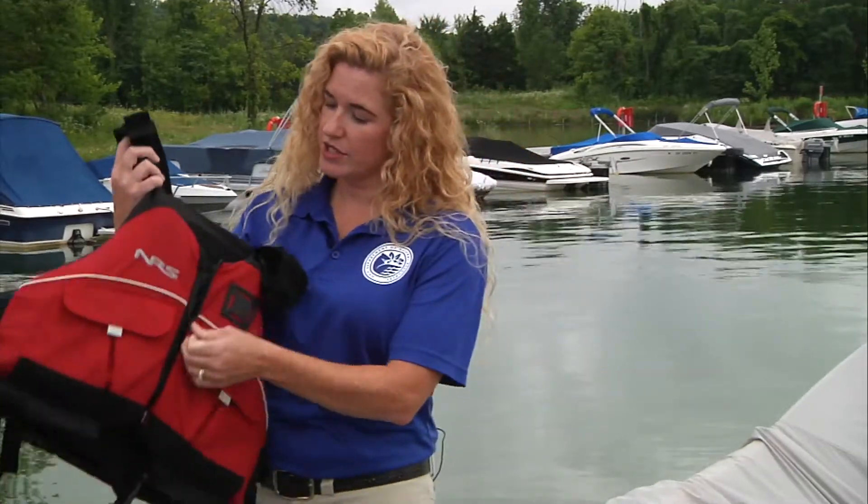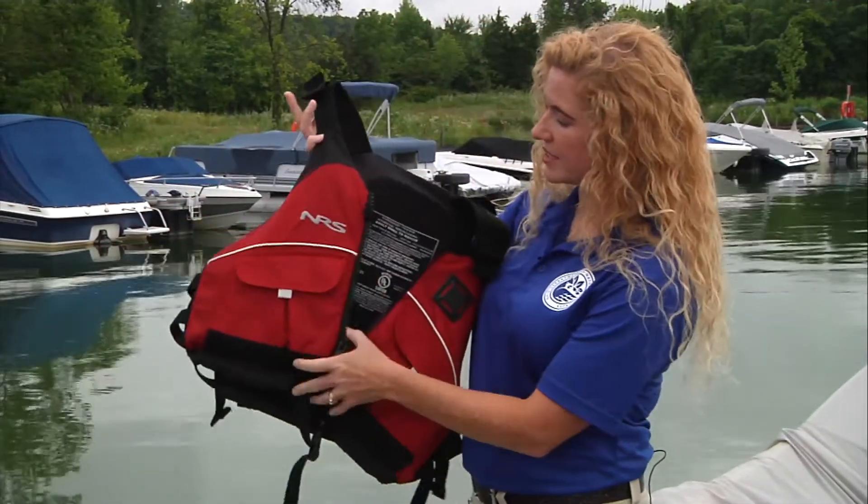But how do you choose a life jacket to purchase? It's simple — they include a lot of important information right on the label. The first thing you want to check is that it's U.S. Coast Guard approved. They include an approval number that will be listed right on the label.